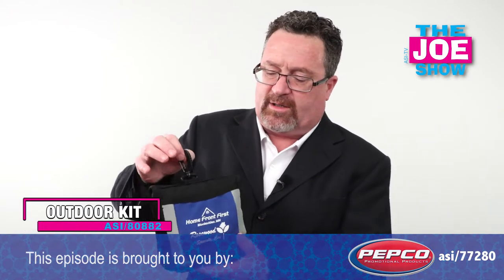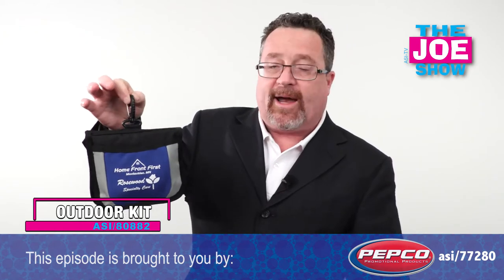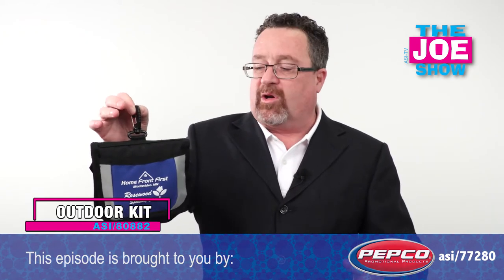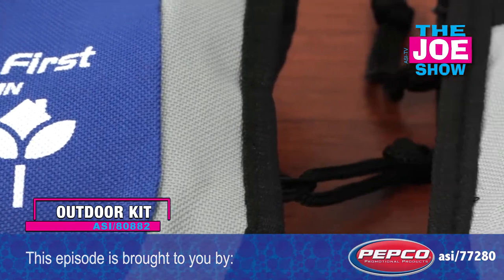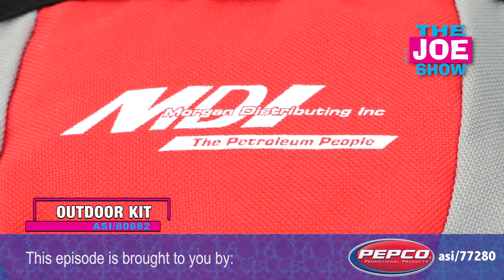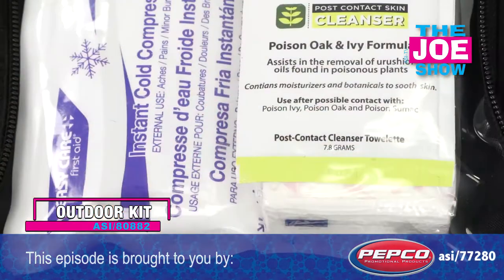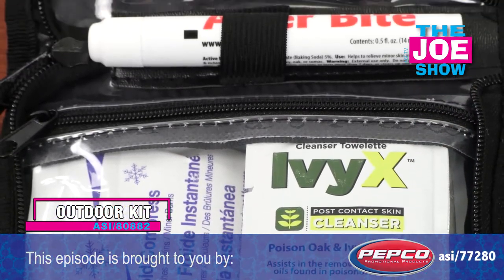I'm going to show you two outdoor kits. There are two different colors — this is blue. We've got a carabiner so I can put it on a backpack or hook it to a belt loop. Let me show you the red version as well. Inside there's a little front pocket, so say you're out hiking and you get a trail map, you can tuck it right inside that pocket. Let me open it up and take it apart — there's a variety of different things that would be great when you're outside.